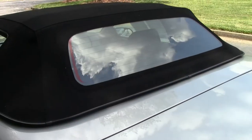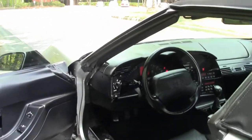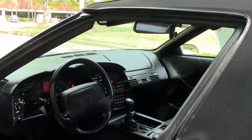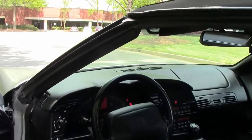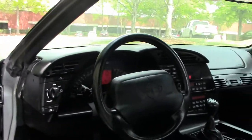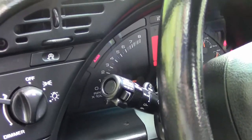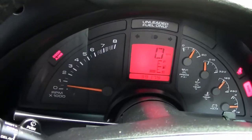The interior of this '96 Corvette has black leather. It has dual power sport seats and power windows. The air conditioner works very good on this hot Atlanta day. The dash is in excellent condition — no rips, no tears. The door panels are in excellent condition as well, no rips, no tears.